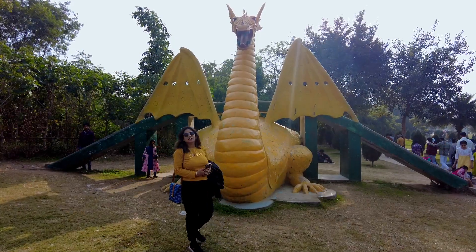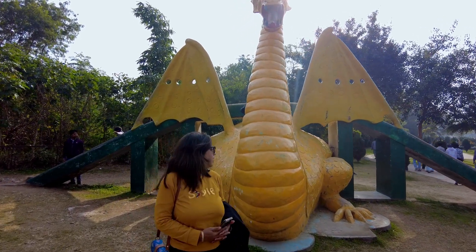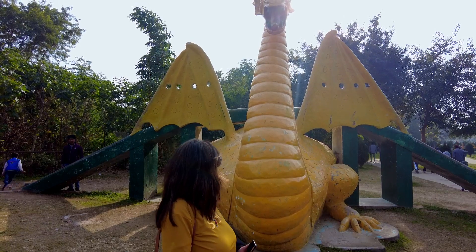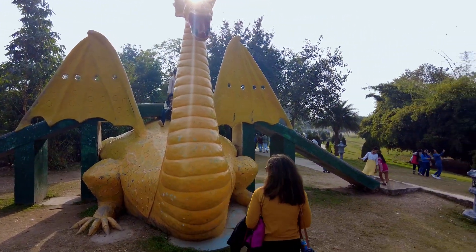This one is also made in Japanese style — a Japanese dragon. Here the kids are sliding on it and it is made very beautifully. Now they are old but still very beautiful, and they are being utilized by the kids as well.